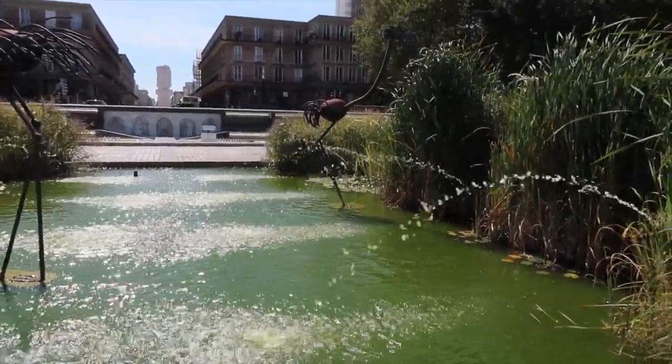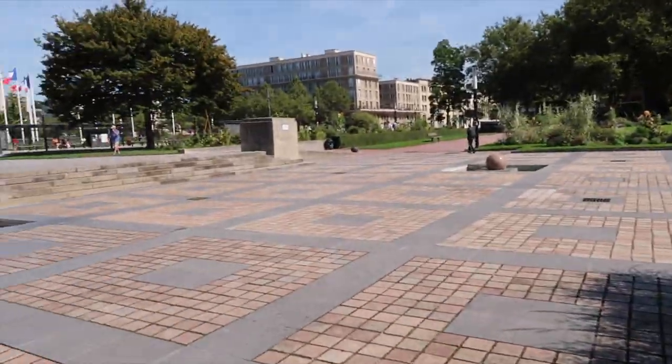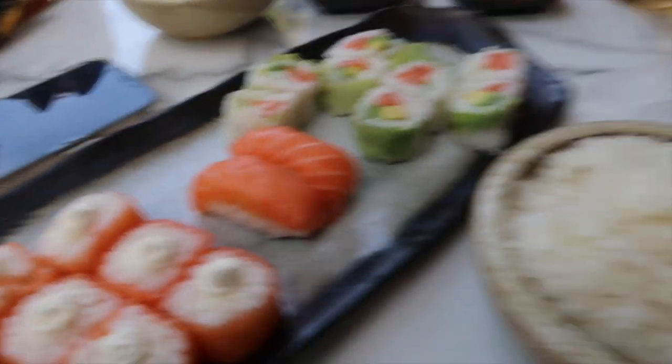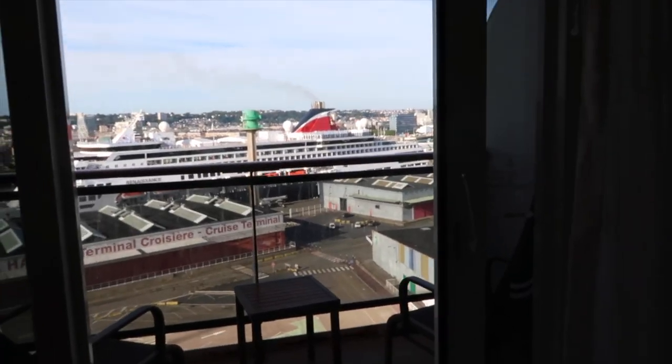It reminds me of a cartoon. Here for lunch — sushi! This is the name of the place. Looks really good. Got a glass of rosé as well.